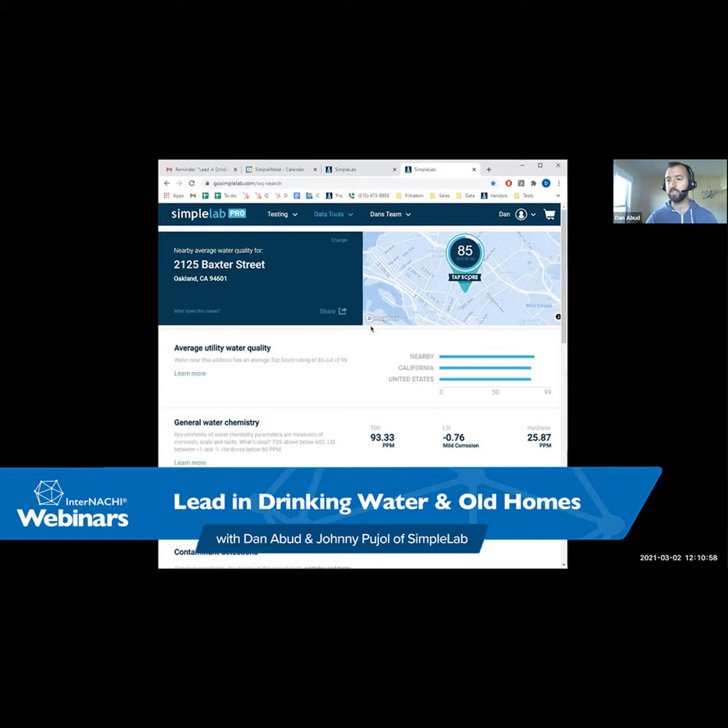Since we're talking about lead and copper, this is the test I want to point you at. You just click 'view' and add it to cart. This is a lead and copper test — total cost to you is $19 upfront, and then $13 when you actually use the test. Here's one of our recommended MSRPs, but you know your market better, so you'll be able to choose your pricing. All of our kits have a five-day turnaround time.